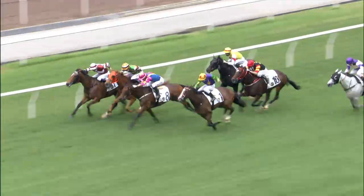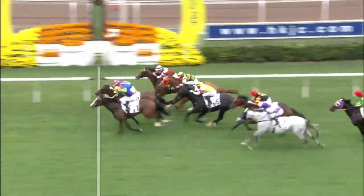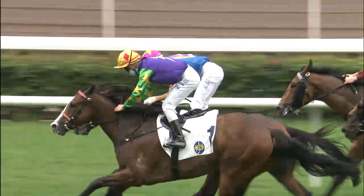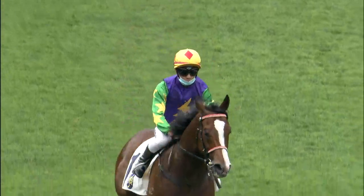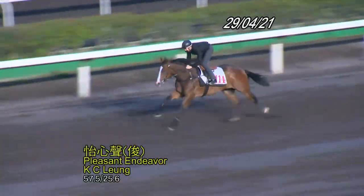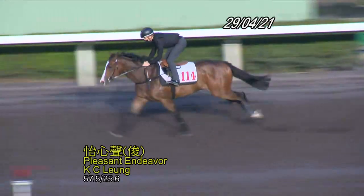What about stepping up in class this time, Derek? I think the step up in class is no problem for him, and the weight relief is going to help him. It just depends how much he's recovered, like last time. So you're two from two on the horse — do you like him? Yes, I like him. He's a very professional horse, easy to ride in the morning and in the race too.